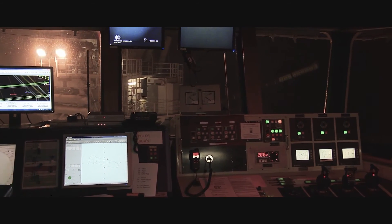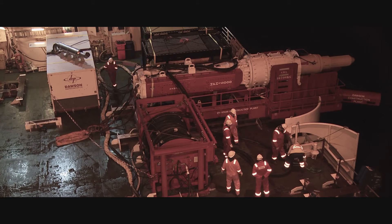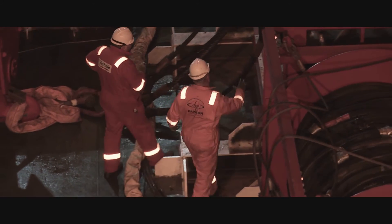Each pile takes an average of two hours to install. As the final pile is secured in place, the crew prepare to overboard the piling hammer — a 40-tonne hammer that will drive each of the piles into the seabed, securing the manifold in place.